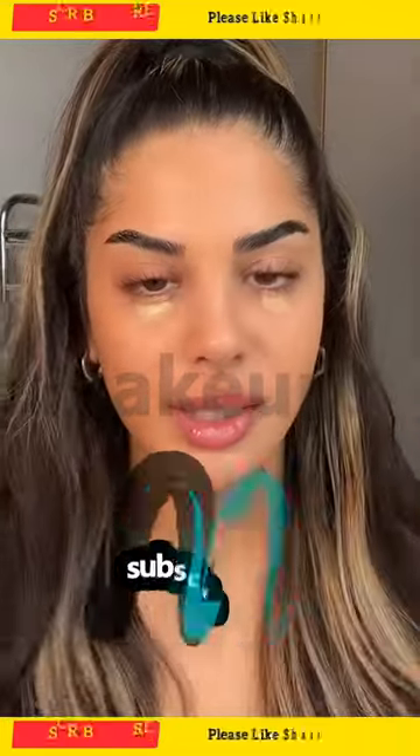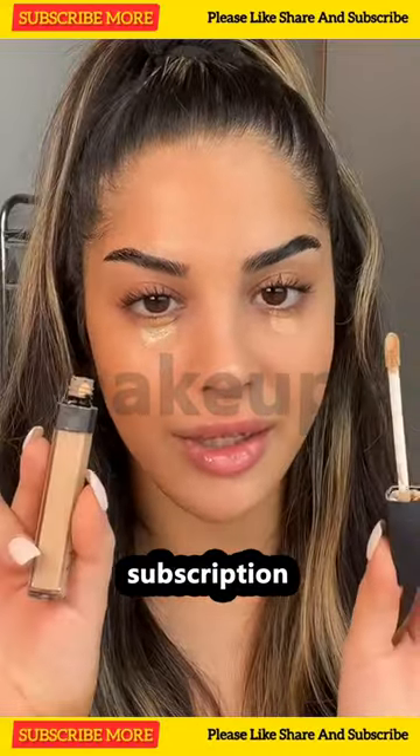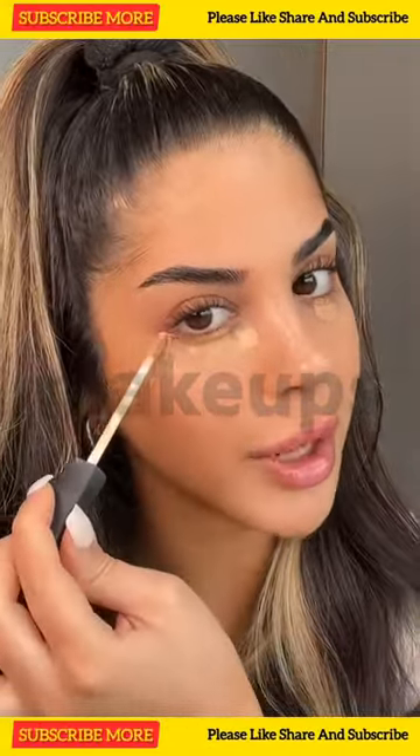Go with a shade that is closer to your skin tone first — I love this one from Huda Beauty. And then I'm taking a lighter shade just to brighten my under eye.